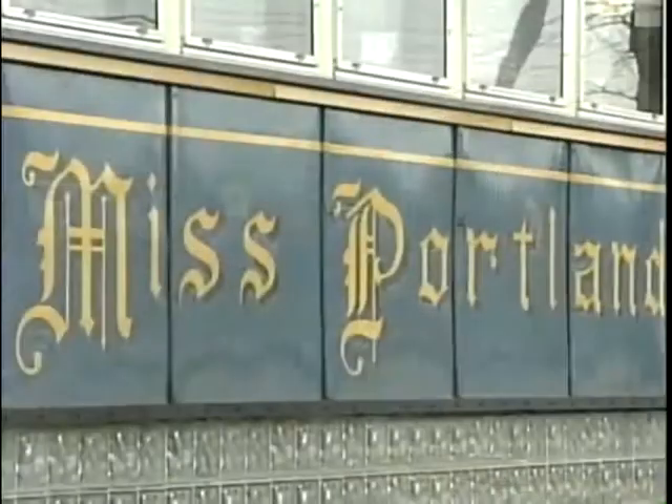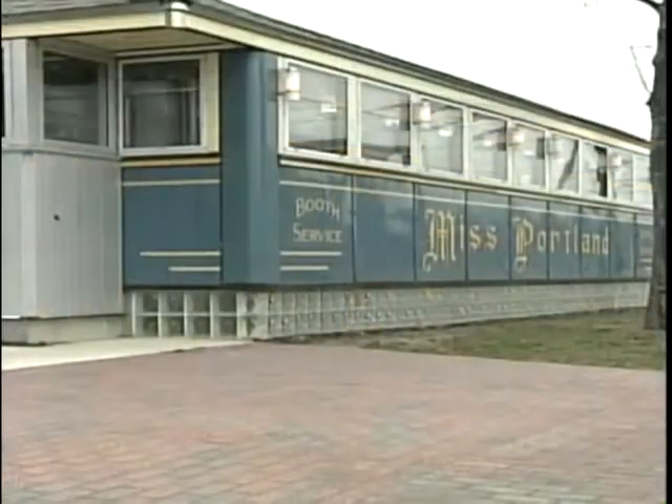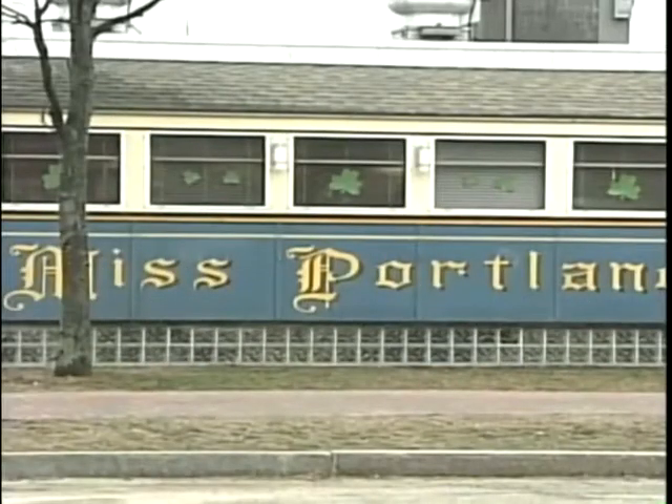There's nothing finer than a Worcester Diner. That was the slogan behind the Worcester Lunch Car Company, the makers of this 48-seat Miss Portland Diner built back in 1949. It had fallen into disrepair and was headed for the scrap metal yard until Tom Manning bought it a few years ago and brought it back to life.